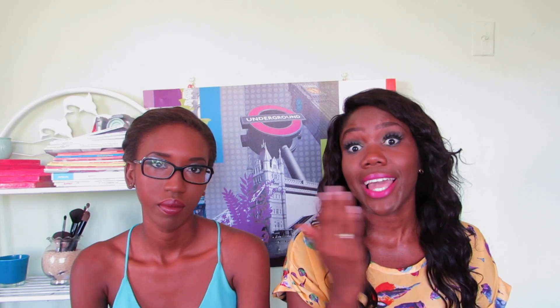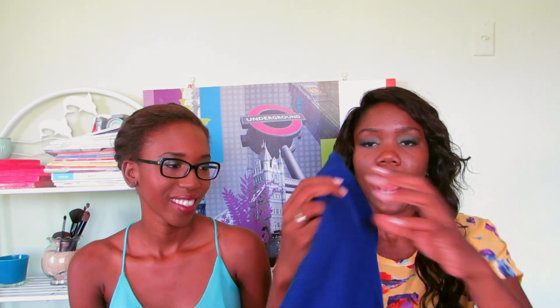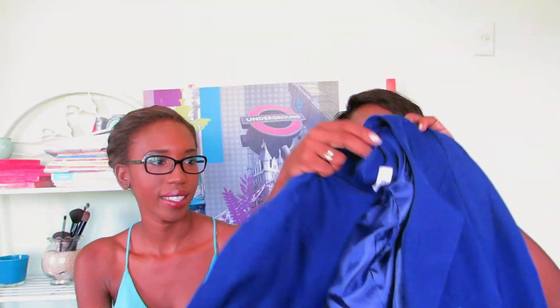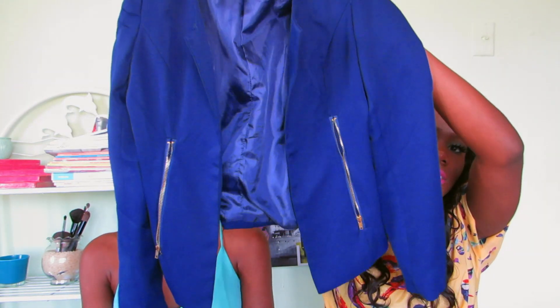Moving on to Magic Collection, which is in Salina right after the roundabout near Auto City, next to Changes and Lucky Cosmetics. I found two amazing blazers there. I bought this blue blazer with an exposed zipper on the side and shoulder pads — a nice fashion statement blazer — for 35 guilders. You're never going to find that price anywhere else. Magic Collection has a lot of blazers for bigger sizes too, plus some jeans.